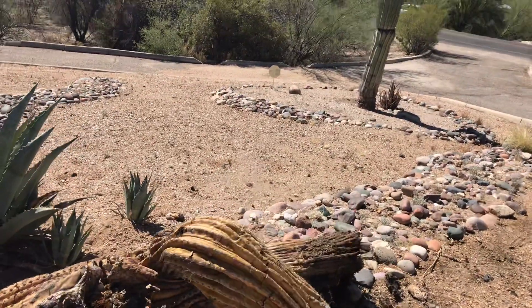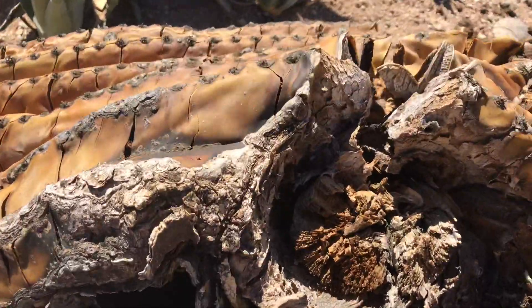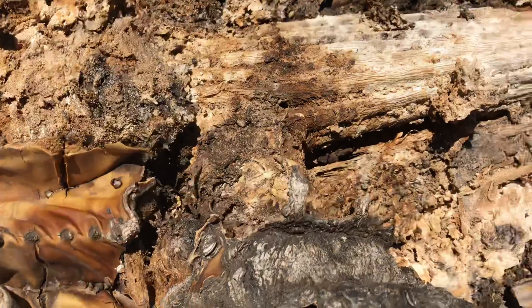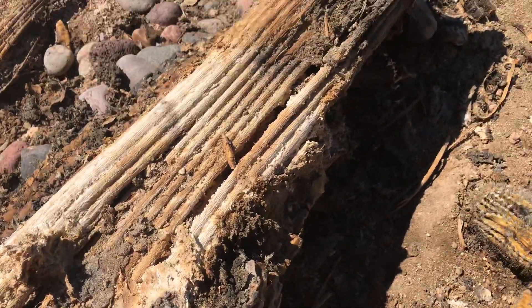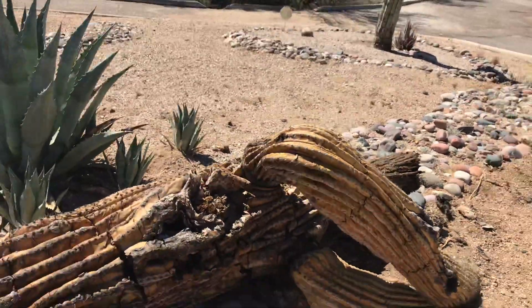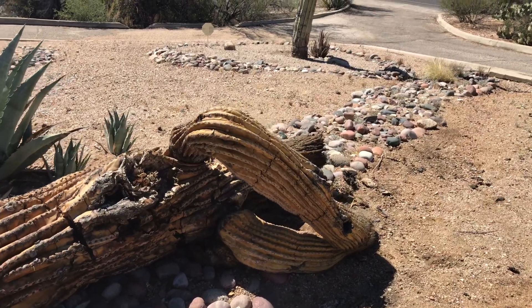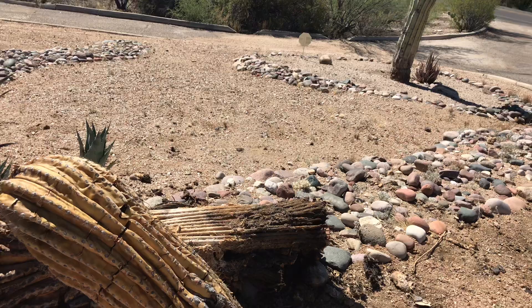I'm gonna get up close so you can see the ribs. Doesn't it look like someone that's laying down with their arms folded? And this is the area where all these birds are nesting.